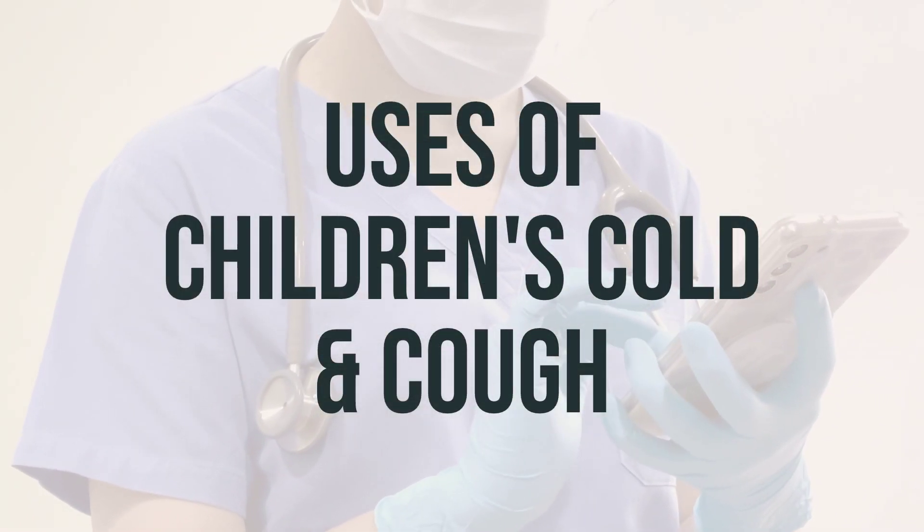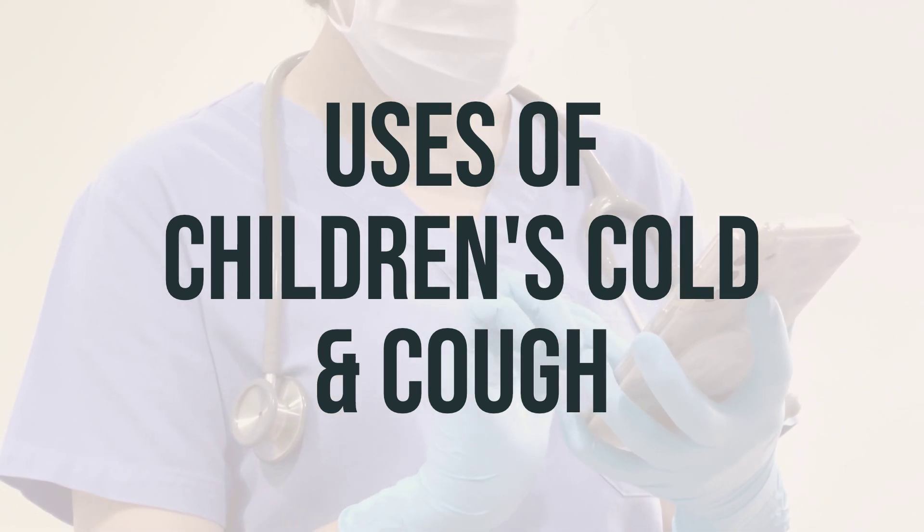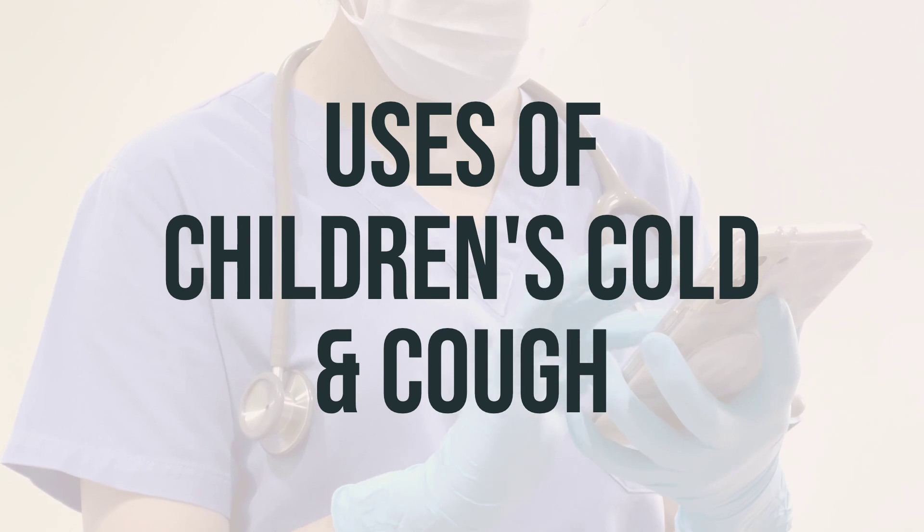This medication is used to treat symptoms caused by the common cold, flu, allergies, hay fever, or other breathing illnesses such as sinusitis and bronchitis.